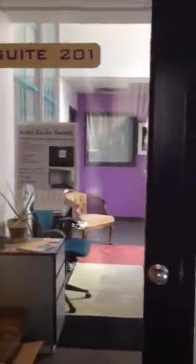First I have to lock the door here. Into the space we go. This is Chroma Studios.